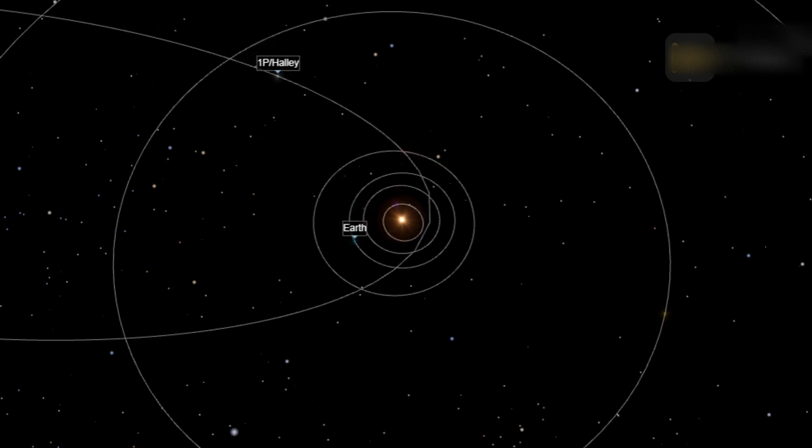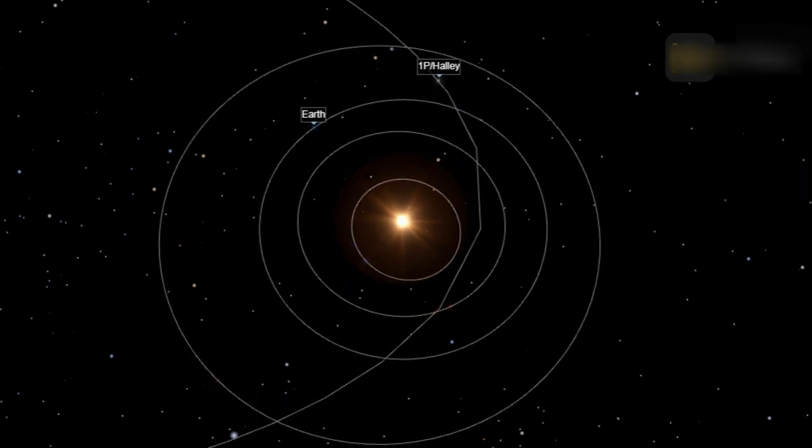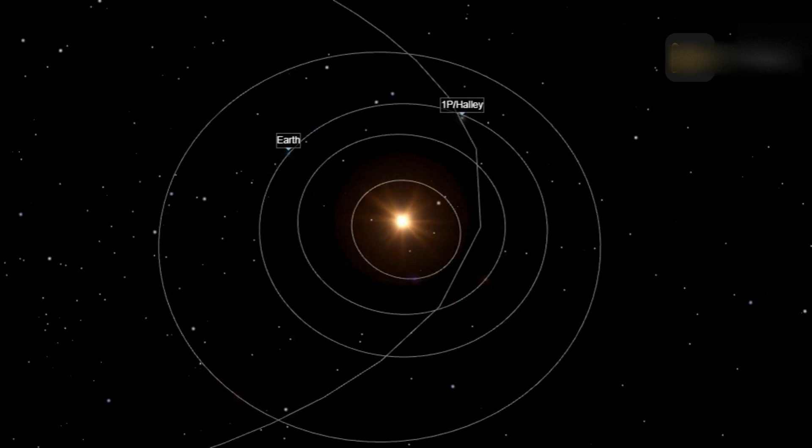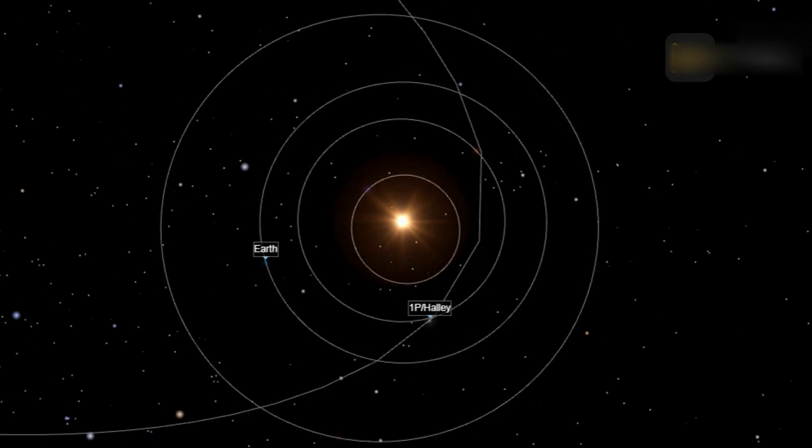Comet Halley moves backward — opposite to Earth's motion — around the Sun in a plane tilted 18 degrees to that of Earth's orbit. Its retrograde motion is unusual among short-period comets, and its greatest distance from the Sun, aphelion, is beyond the orbit of Neptune. Halley's orbital period is, on average, 76 Earth years, corresponding to an orbital circumference of about 7.6 billion miles. The period varies from appearance to appearance due to the gravitational effects of the planets.